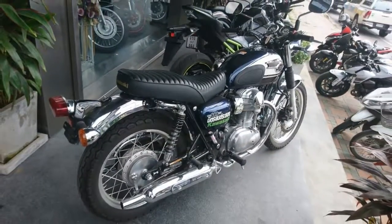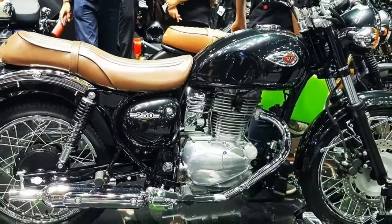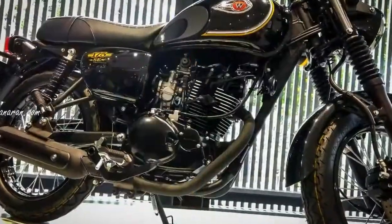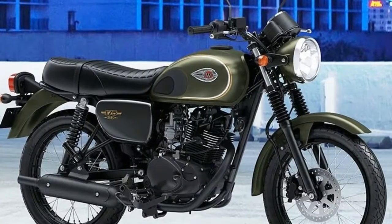It doesn't look like the W250 is on any American showroom floors just yet, but we can expect to pay something in the $5400 range if it does get here. Right now it's available in either black or a nice midnight blue in some of the Asian markets.